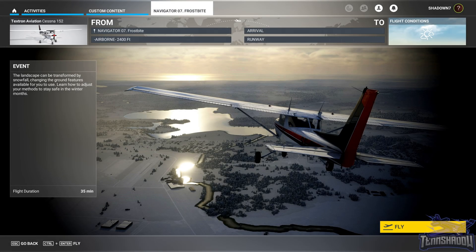Hello and welcome back everybody to lesson number seven in this FS Academy Navigator training series. Today's lesson: Frostbite. We're going to take our trusty Cessna 152 into some cold weather, so let's begin.